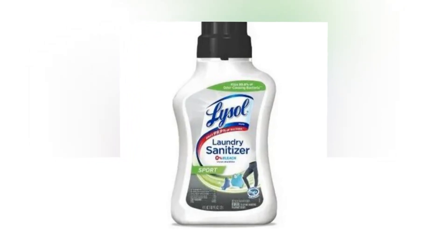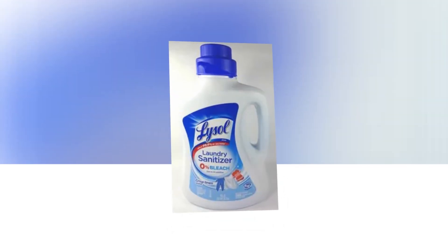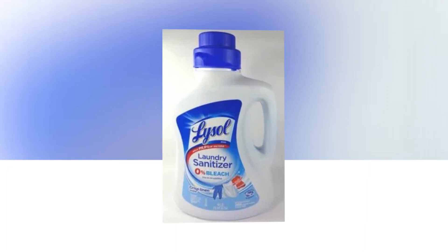Are you looking for any of our other outstanding disinfection products? Try our Lysol all-purpose cleaners, Lysol disinfectant sprays, and Lysol disinfecting wipes.